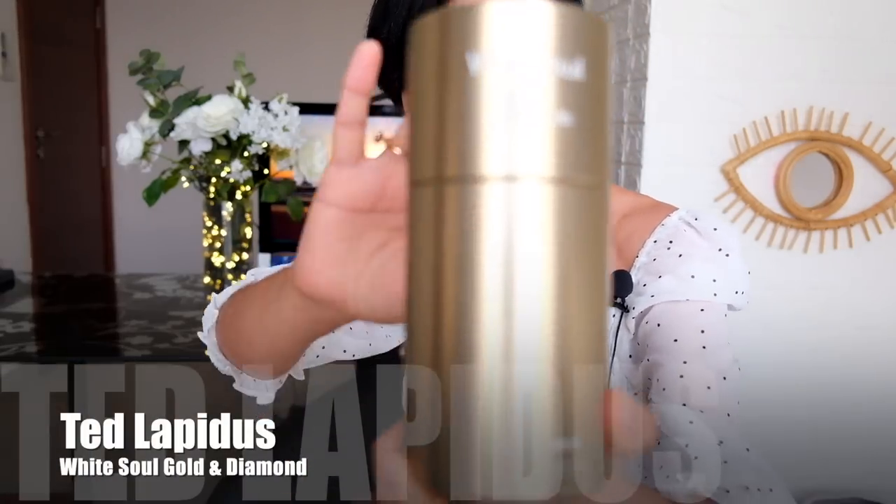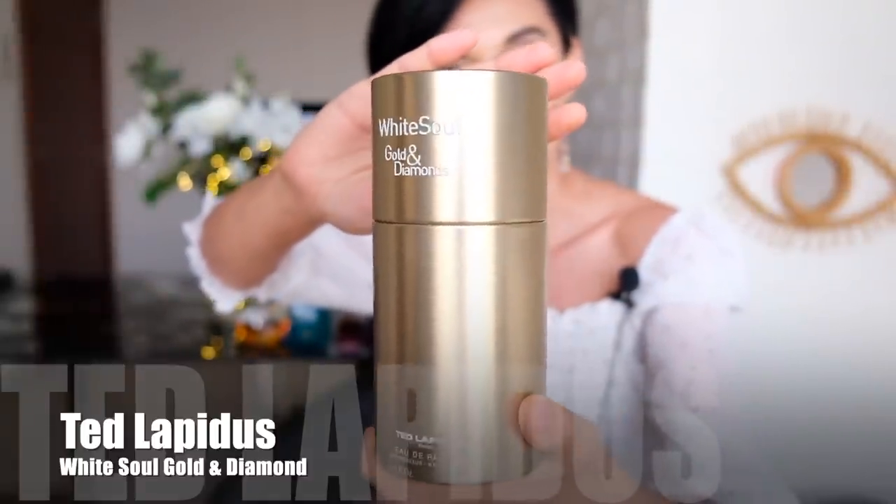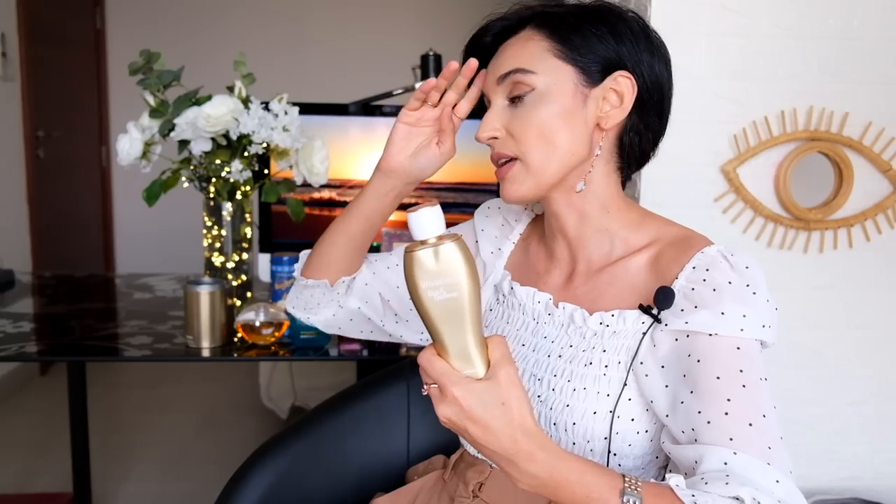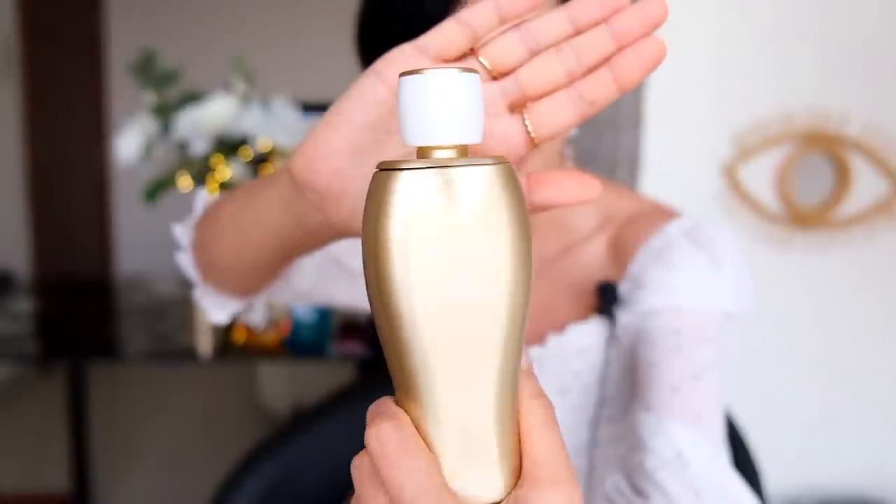The next fragrance is also in a slim bottle and box — I wanted to show the packaging because I find it interesting. This is Ted Lapidus White Soul Golden Diamonds. I wasn't expecting to love it but I did, because the DNA reminds me a lot of my favorite fragrances from Mugler — something like the original Alien or somewhere between original Alien and its fresher flankers.